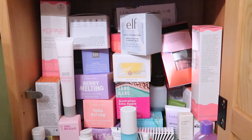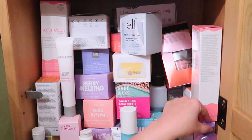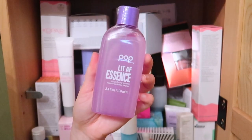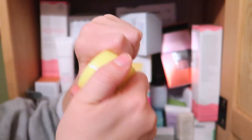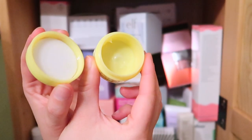This is actually going to be a cutthroat declutter — skincare just isn't as valuable to me as my makeup. The first thing I see is the Pop Beauty Lit AF Essence — I'm going to be decluttering this because I don't think I'm going to use it. Next I have a travel size of the Glow Recipe Banana Soufflé Moisture Cream — it's empty so I'm just going to throw it away.